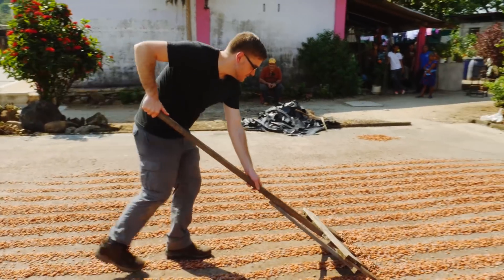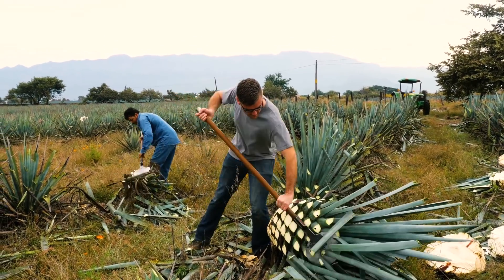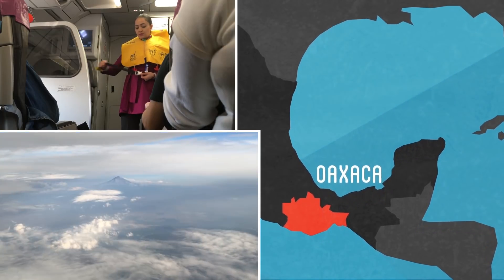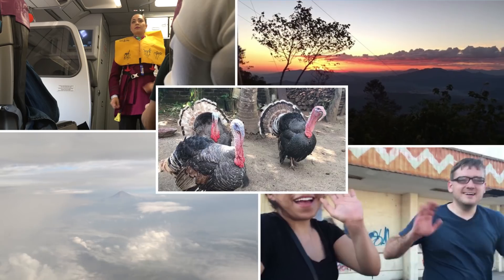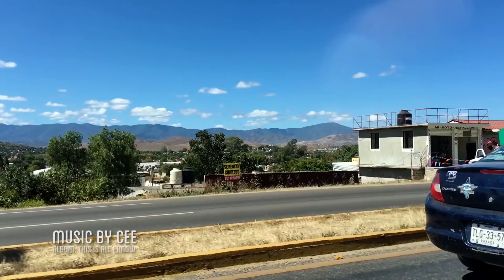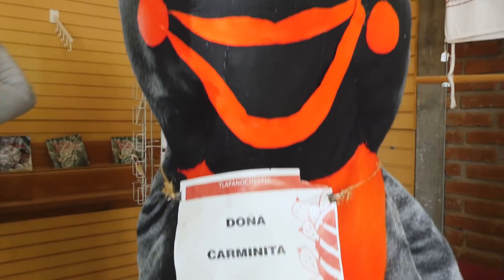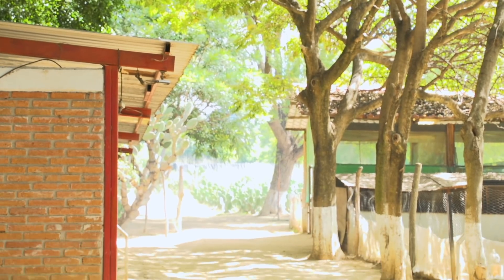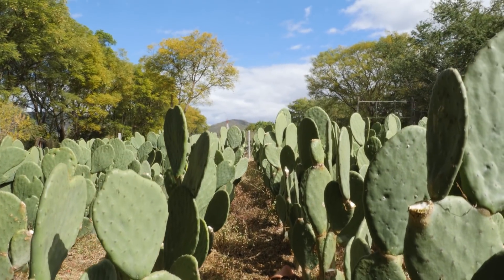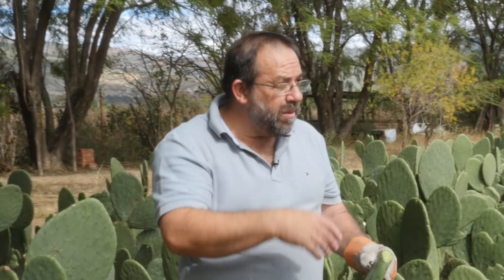Back when I traveled to Mexico for my previous series on making chocolate, coffee, and tequila, we also made one other stop to collect this unique bug. I met up with Manuel, who showed me how they raise and harvest the cochineal bugs.